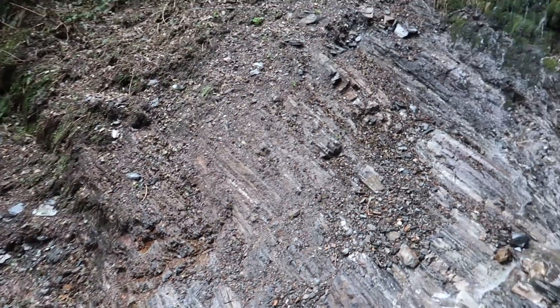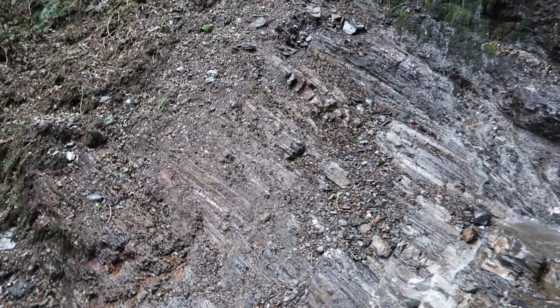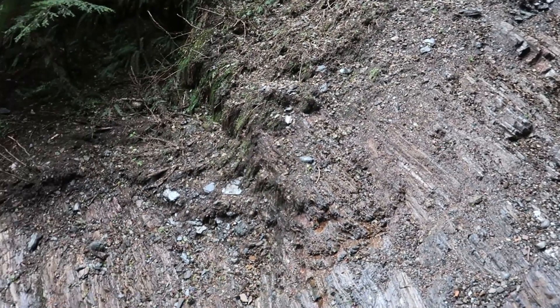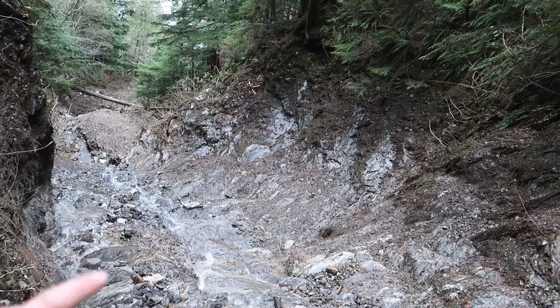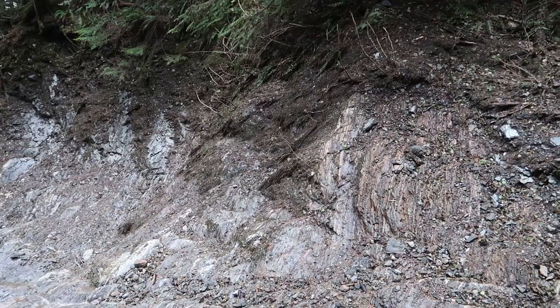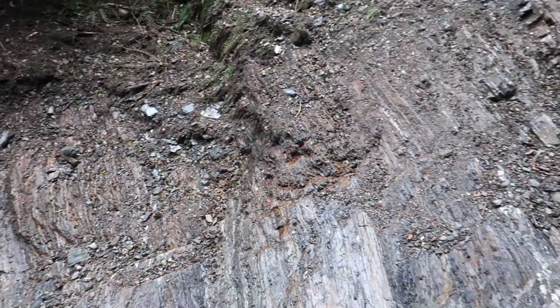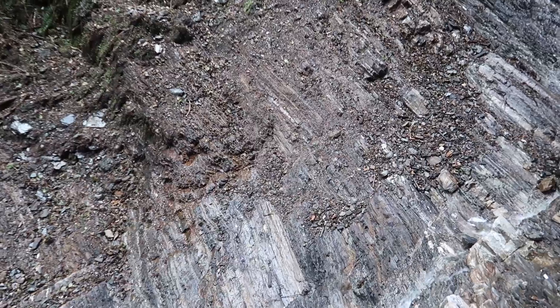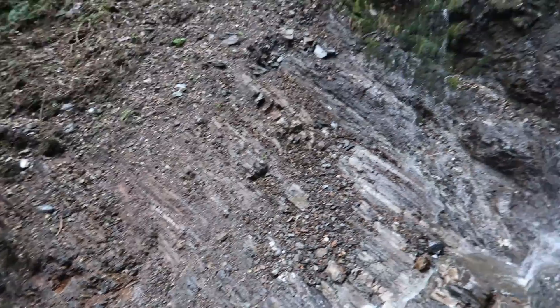There's a little pegmatite right there, but there's no garnets in it — or kyanite. There is a little vein down here somewhere with some lower grade garnets, so they are starting to form now. I'll have to come back someday and get to the top of this one.